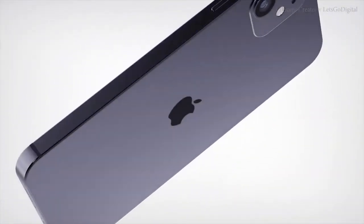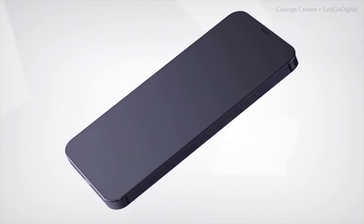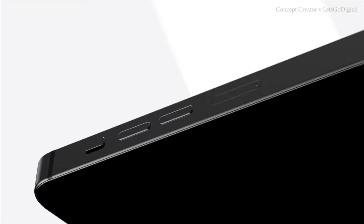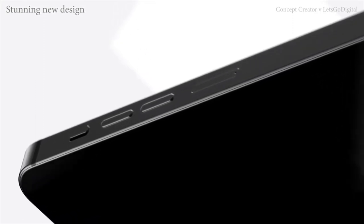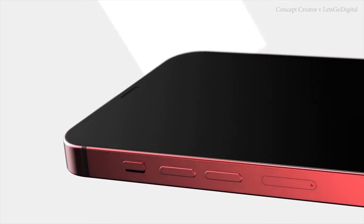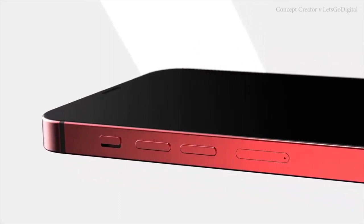We got the most recent renders of the upcoming iPhone 12 courtesy of Concept Creator, and I thought why not sit down and talk about what it will probably look like based on these renders, have a little bit of feedback, and then reference it against what Apple has been doing and talk about why they might be moving in the direction they're going for the iPhone 12. Let's go ahead and hit the play button.